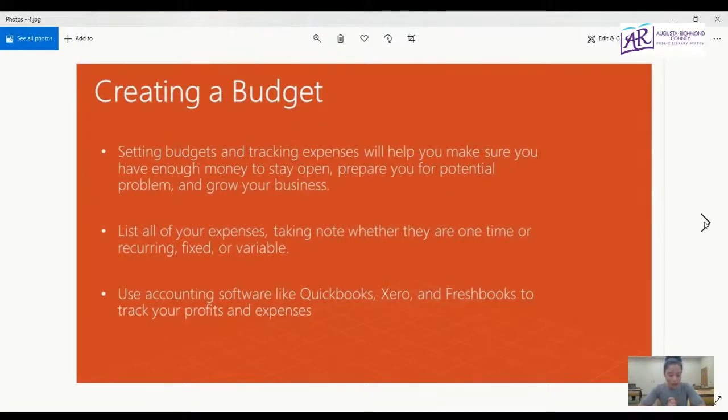Setting budgets and tracking expenses will help you make sure you have enough money to stay open, prepare you for potential problems, and grow your business. List all of your expenses, taking note of whether they are one-time or reoccurring, fixed or variable. Use accounting software like QuickBooks, Zero, and FreshBooks to track your profits and expenses.